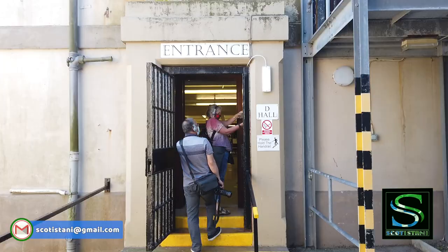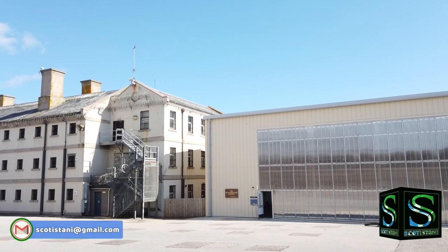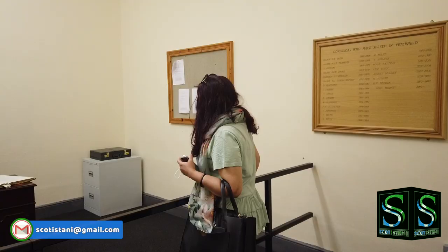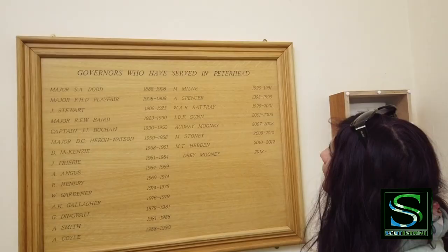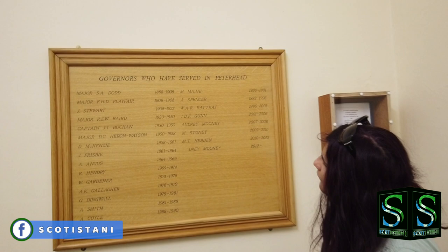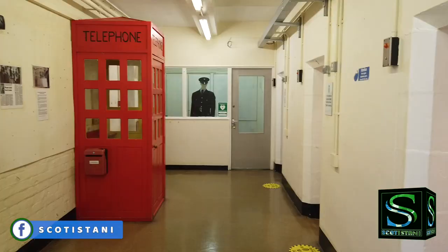On arrival at the museum you get a headset and then you are away on a self-guided audio tour that takes you round and tells you what you are looking at. The tour normally takes about one and a half hours, but you can spend as long as you want. Peterhead Prison Museum sits on a six-acre site and visitors walk through 125 years of history from 1888 to 2013, when the prison closed to be replaced by the new HMP Grampian. It reopened to the public in 2016 as the museum.